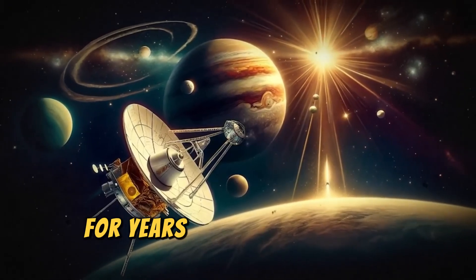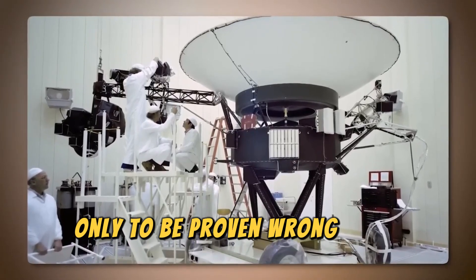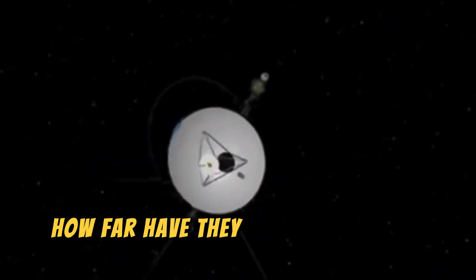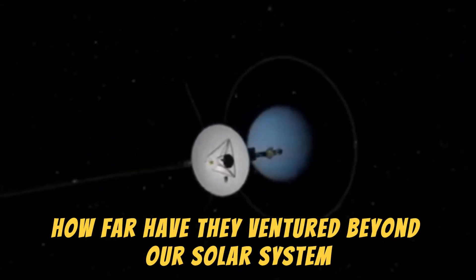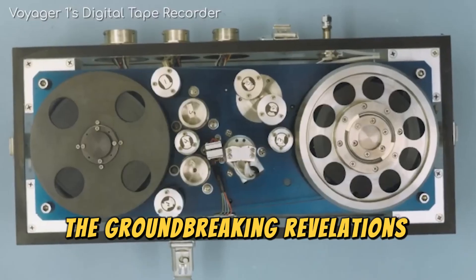For years, we believed we had identified all the planets, only to be proven wrong. What about the Voyager probes? How far have they ventured beyond our solar system? Even scientists are amazed by the groundbreaking revelations from these spacecraft.